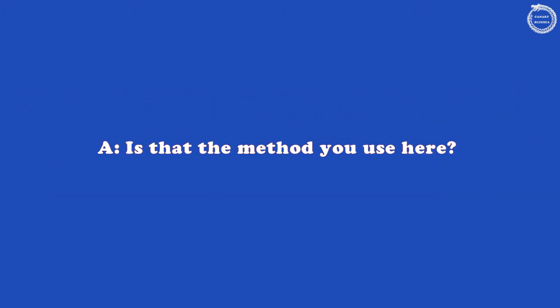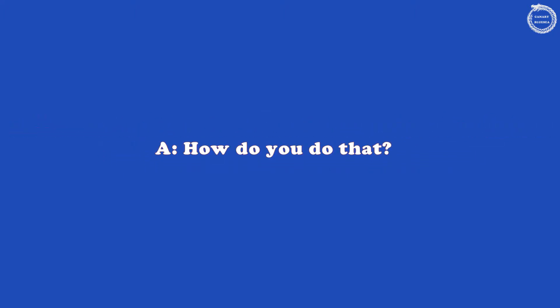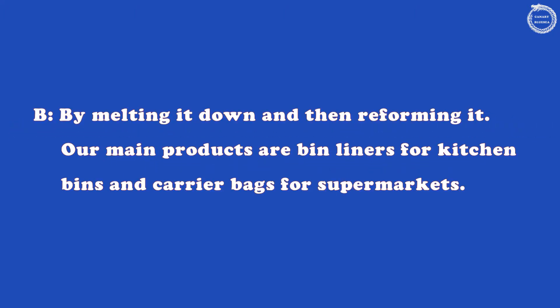Is that the method you use here? No, we don't do that here. We recycle polyethylene and we make it into other products. How do you do that? By melting it down and then reforming it. Our main products are bin liners for kitchen bins and carrier bags for supermarkets.